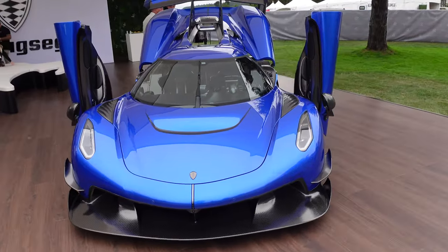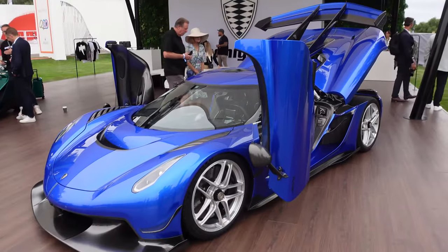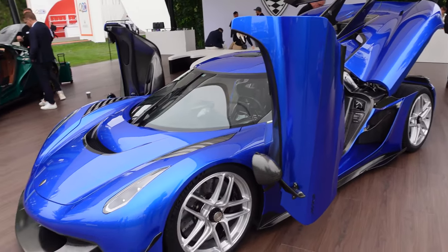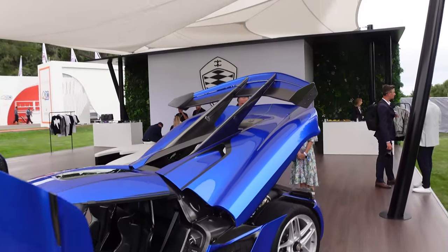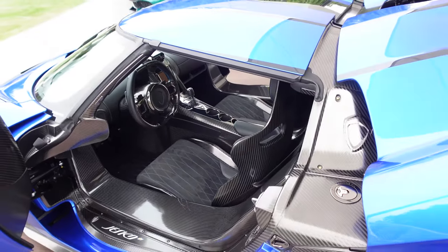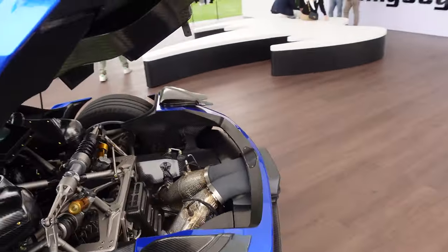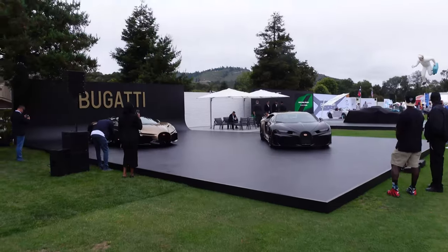We saw the Jesko on the road yesterday along with a convoy of a CC850 and a couple other Koenigseggs. Having driven a Regera, I would love to try one of these — the Regera was the more GT luxury hypercar. This is a track monster with a higher downforce package. The details on Koenigseggs are unbelievable — the carbon fiber fit and finish is just unmatched, and the engine bay is a ridiculous machine.